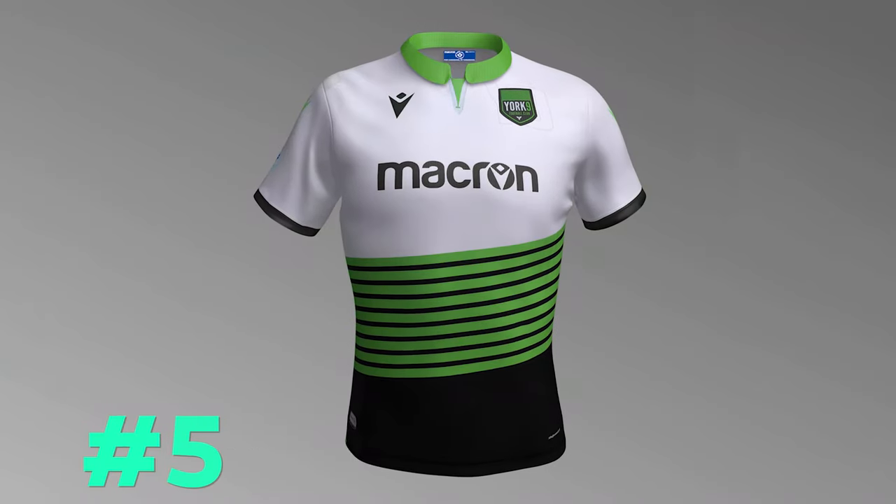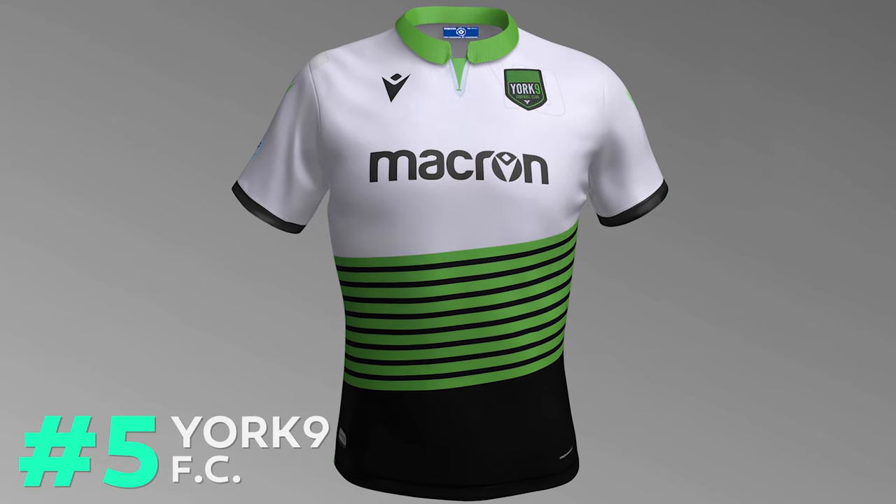Kicking us off at number five is York 9 FC, who despite having a pretty bad name, they have a really beautiful home jersey. I love the combination of colors — I think the green, the black, and the white really work well together. I love the diagonal green and black alternating stripes on the kit and how it ends in black at the bottom. I think it balances out the jersey really, really well. I really love the bright green collar and the style of it — it makes it look like a soccer kit.